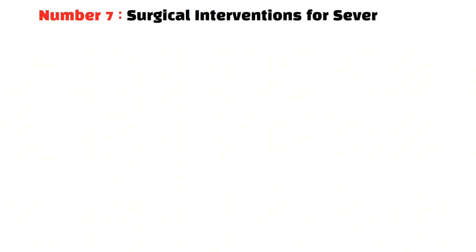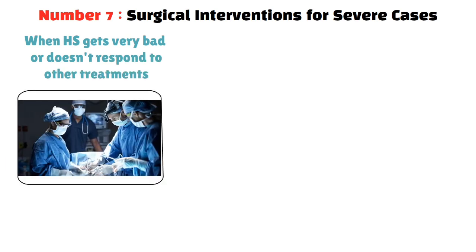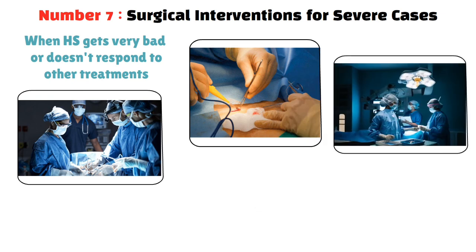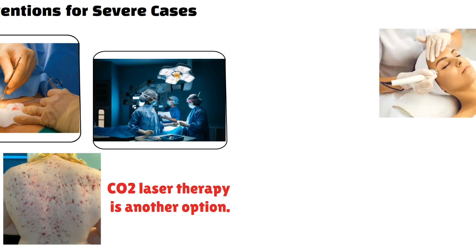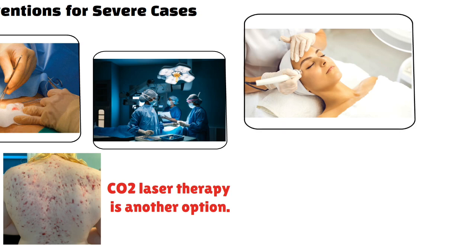Surgical interventions for severe cases: When HS gets very bad or doesn't respond to other treatments, surgery might be needed. One common surgery is lesion excision — removing the affected areas to help healing and prevent more outbreaks. For worse cases, wide excision involves taking out a bigger area of skin, which can greatly lower the chance of the condition coming back but requires a longer recovery. CO2 laser therapy is another option, using a laser to remove diseased skin without harming surrounding healthy skin, resulting in less scarring and a shorter recovery time.